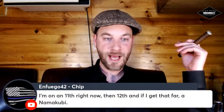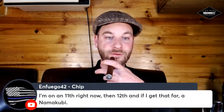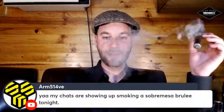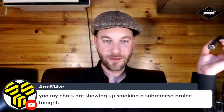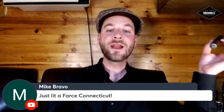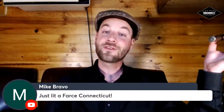Chip says he's on the 11th right now, then the 12th, and will get the Namakubi after that. Nick is smoking a Sober Mesa Brûlé tonight. And Mike just lit up a Farce Connecticut. Without any further ado, please help me welcome our guest tonight for Room 101 — Mr. Matt Booth. Thank you so much for joining me tonight.